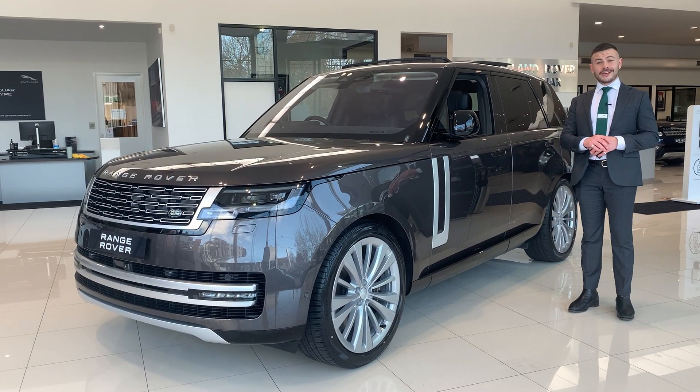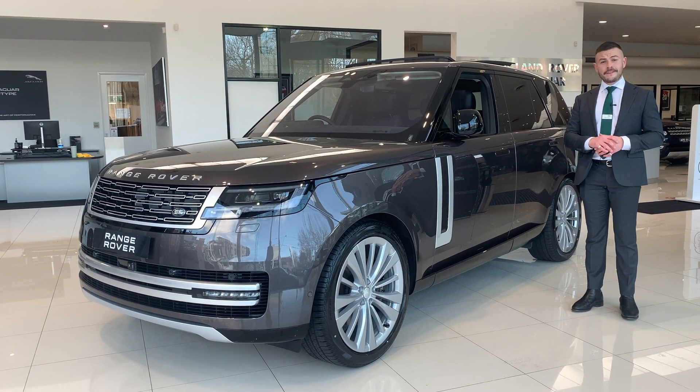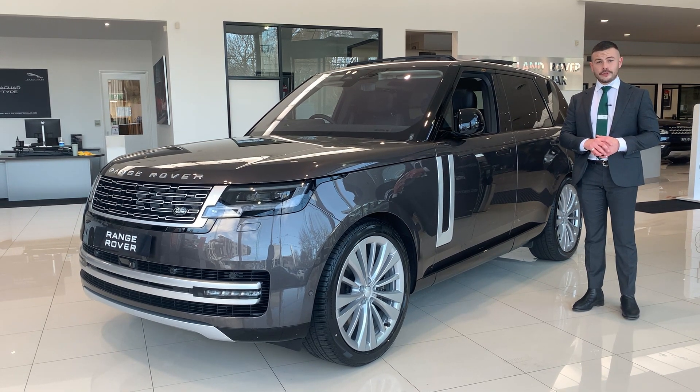Hi guys, it's Blair again from ULR Land Rover. It brings me great pleasure today to be able to present to you the Range Rover. This model is the P530 First Edition 4.4 litre V8. I'll take you through today in this video some of the key features of the new model.